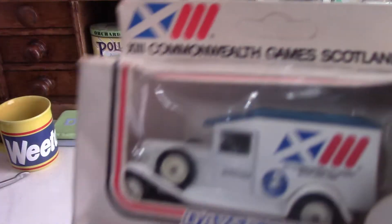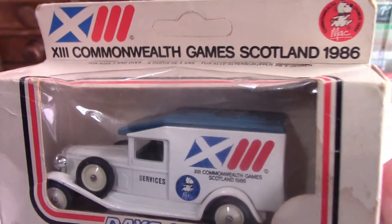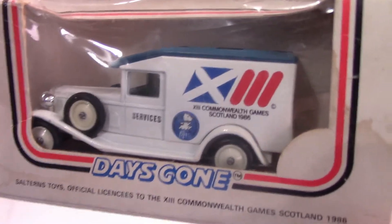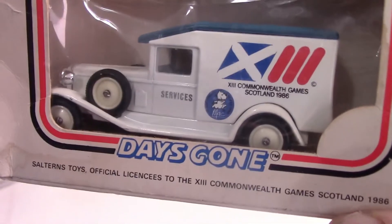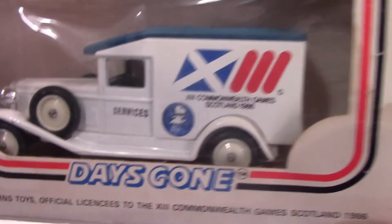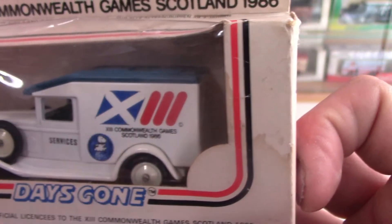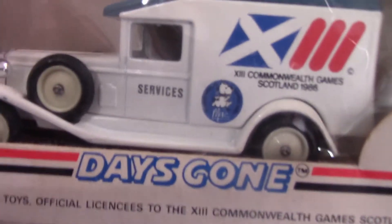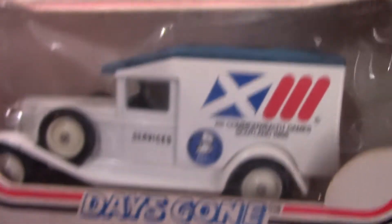Now this is a celebration one — it's for the 13th Commonwealth Games in Scotland in 1986. It was released by Lledo and it's a 1936 Packard delivery van. What I really like is the very clever use of the Scottish logo: the X in Roman numerals is 10, and then you've got the three lines to make the 13th. So that's a very clever logo design. It's also got a spare wheel on there.